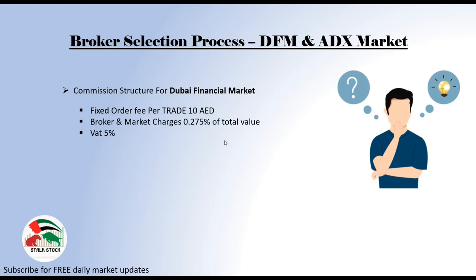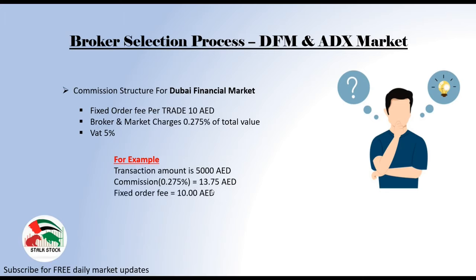And then comes brokerage and market charges that total up to 0.275% of your total value — not on the total number of shares, but the total amount. And then there is 5% VAT on this cost, that is commission and market charges. Don't worry if this is complicated. Let me give you a good and easy example. Say you are planning to buy stocks of EMR Properties — total amount is 5,000 dirhams. So your commission will be calculated like this: you will pay 0.275% of 5,000 dirhams, that will be 13.75 AED. And then you will have to pay a fixed order fee of 10 dirhams per trade. Note that there are some brokers who are charging VAT on this fixed fee of 10 dirhams as well.